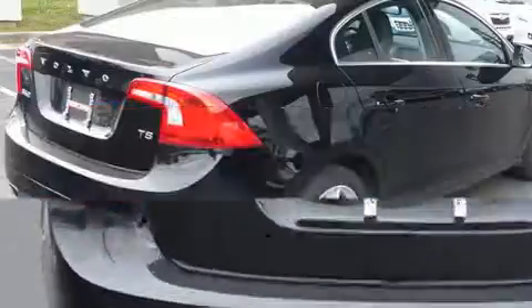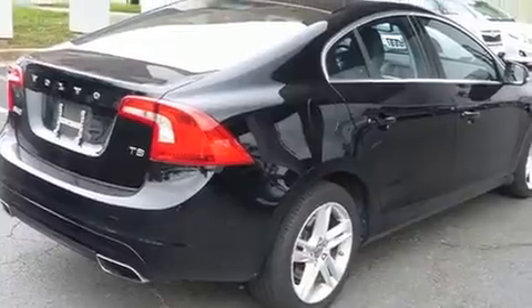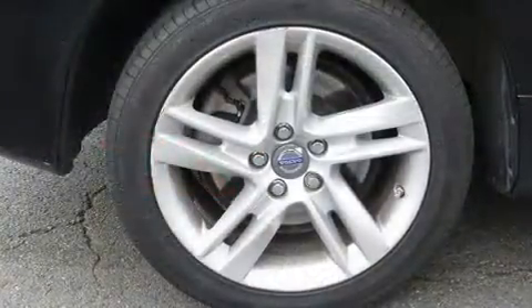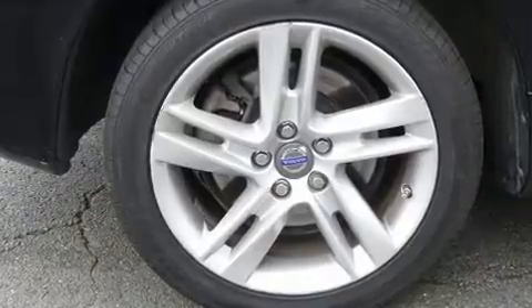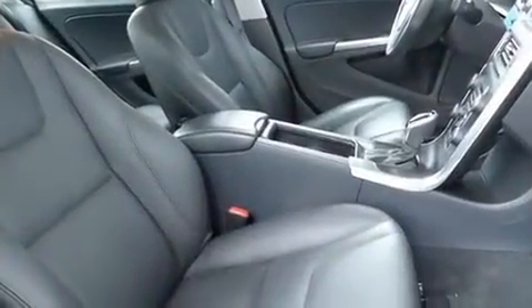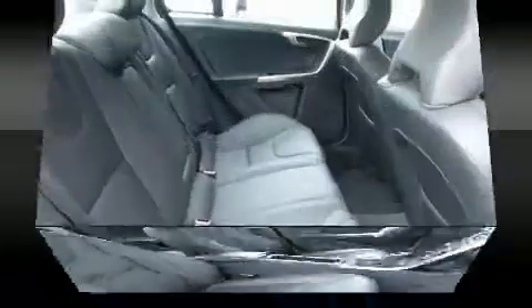Volvo prioritized comfort and style by including front and rear reading lights, turn signal indicator mirrors, rain-sensing wipers, and leather upholstery. Everything is where it ought to be, from the dashboard controls to the door locks and window controls.